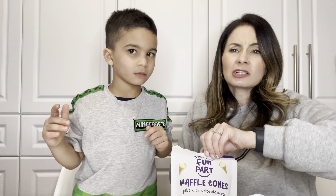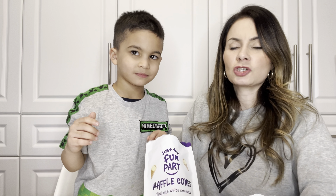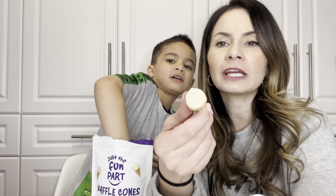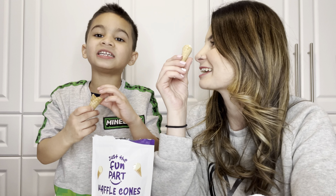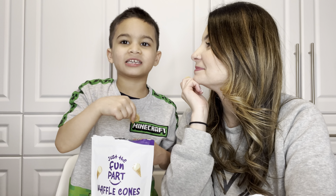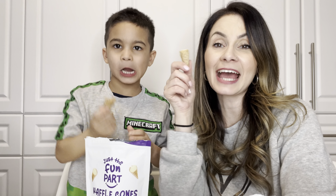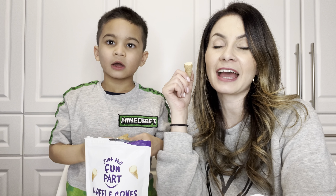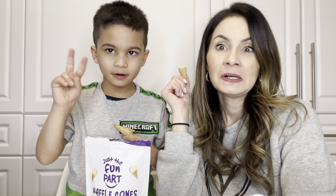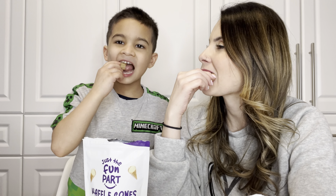Not bad — it's like Ferrero Rocher. That is good. It's hard. Chocolatey. Fresh waffle cone. Just missing ice cream. So good. And these bags are pretty full — this is a lot of cone bottoms. Look at that. What do you think? I think it's good. Amazing.